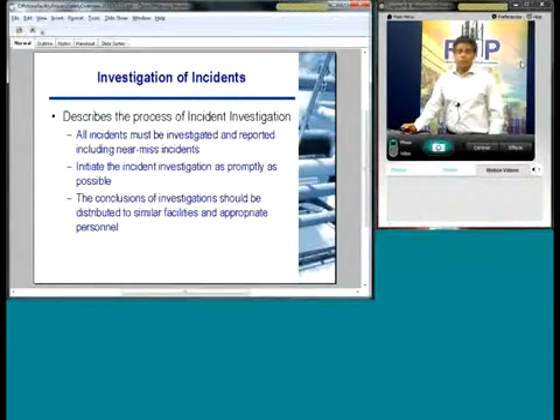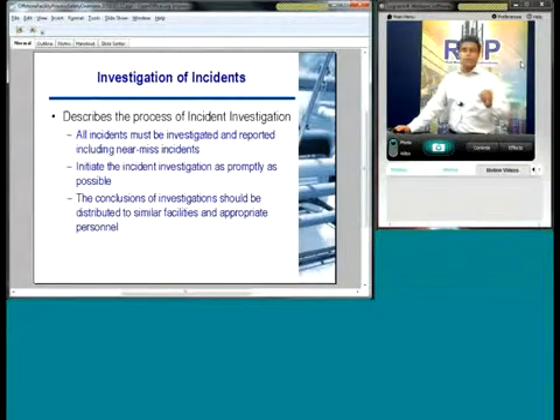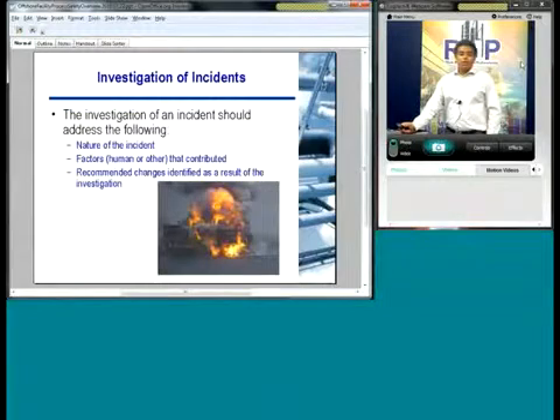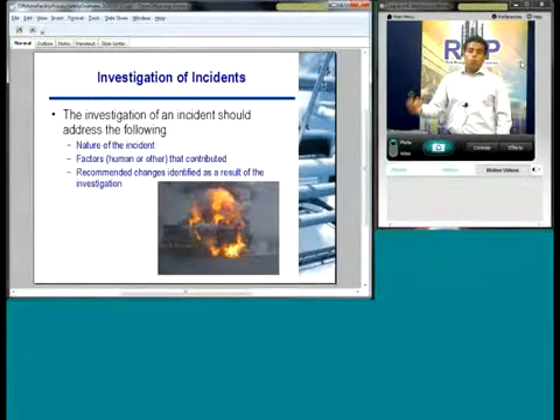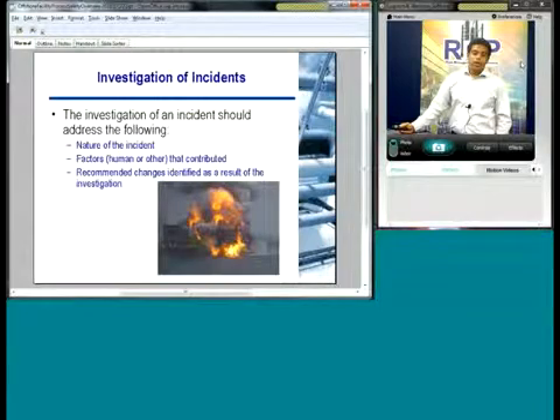Incident investigation is a great way to flush out issues. Not only incident releases, but near misses need to be documented in the incident investigation. You need to initiate it as promptly as possible. The results need to be communicated to similar facilities and all affected personnel — communication is very important. Let people know: we had this happen, this is why it happened, and these are the things we've done to make sure it doesn't happen again. The incident investigation needs to address the nature of the incident, what contributed to it, human factors, and make recommendations.